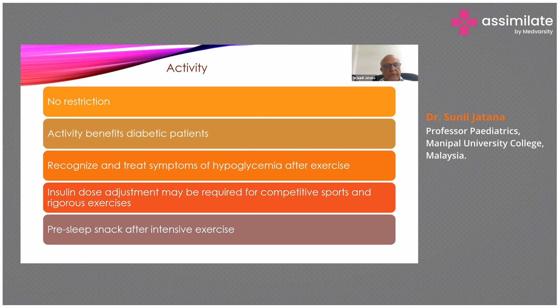A pre-sleep snack is better given after intensive exercise, but activity should not be restricted. A glaring example of a Type 1 diabetic athlete is Wasim Akram — a fast bowler from Pakistan, one of the best the world has seen, a very good swing bowler. He had Type 1 diabetes but participated in competitive sports at the highest level.